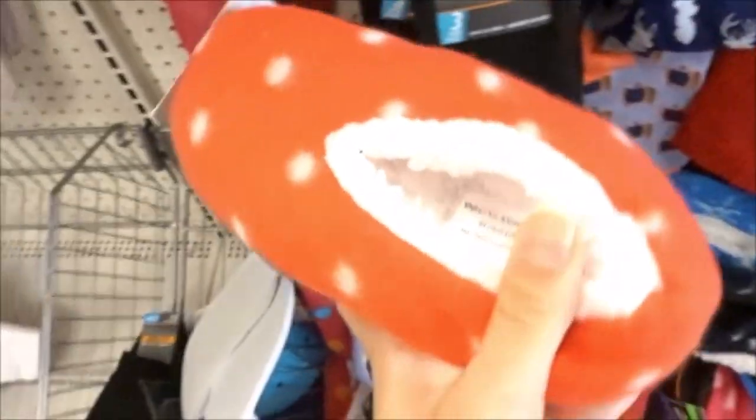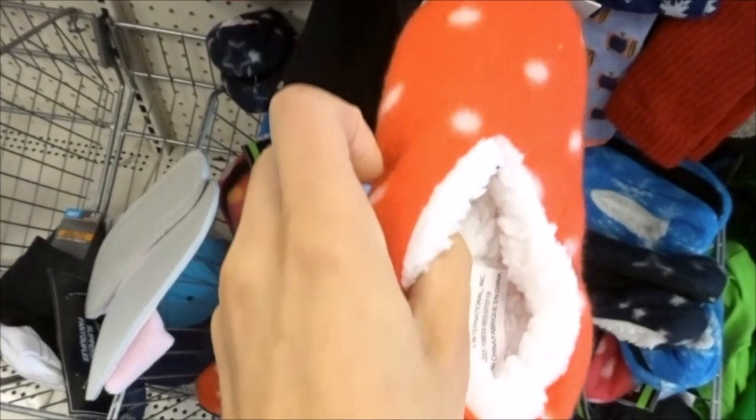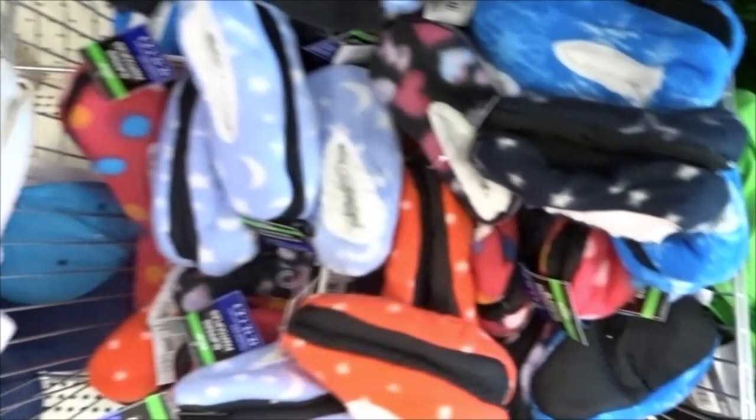Something a bit random — I found these toddler-sized little slippers that I thought would make great little hamster cuddle sacks. They were super, super soft.